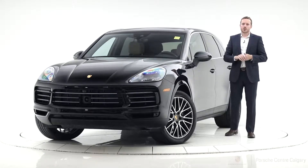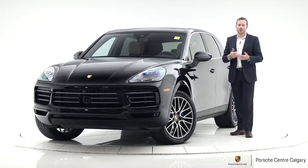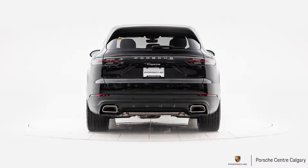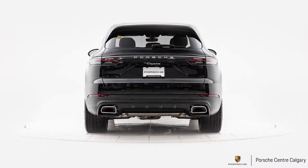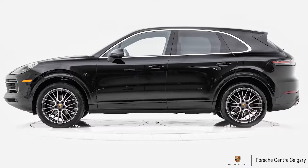Hi there, this is Andy Hayter with Porsche Centre Calgary. What I have here is a 2019 Porsche Cayenne in black on our black and Mojave beige two-tone interior. This car has been equipped with our premium plus package — it's our most popular package out of all the packages for the Cayenne.